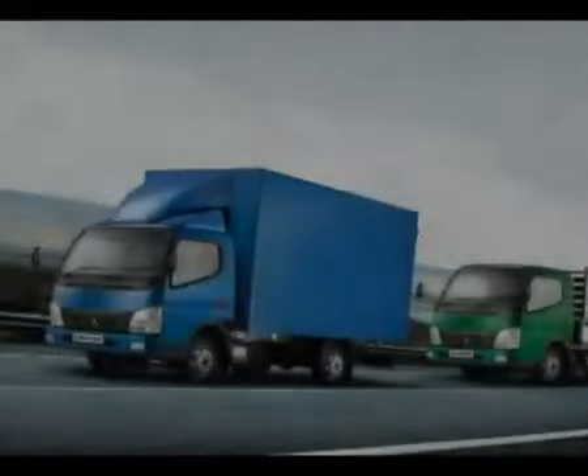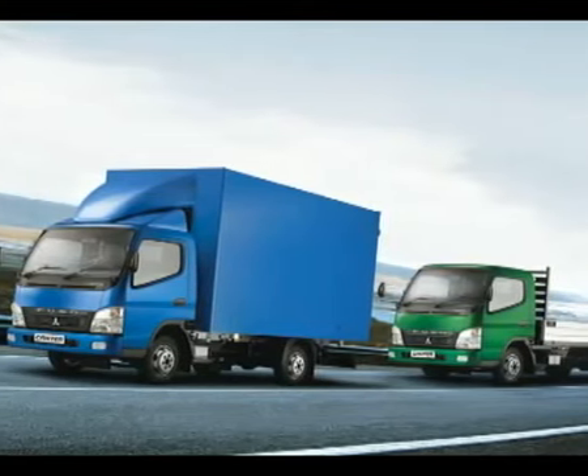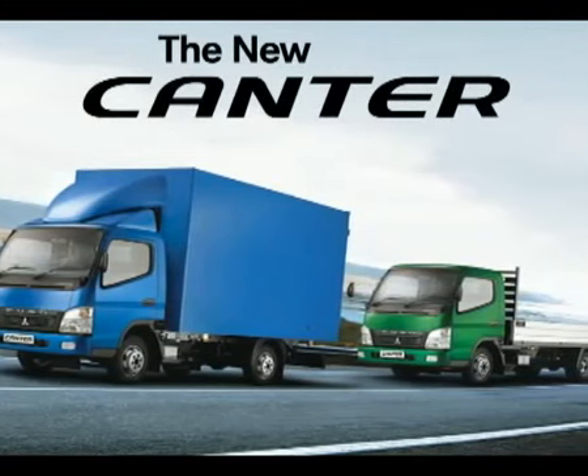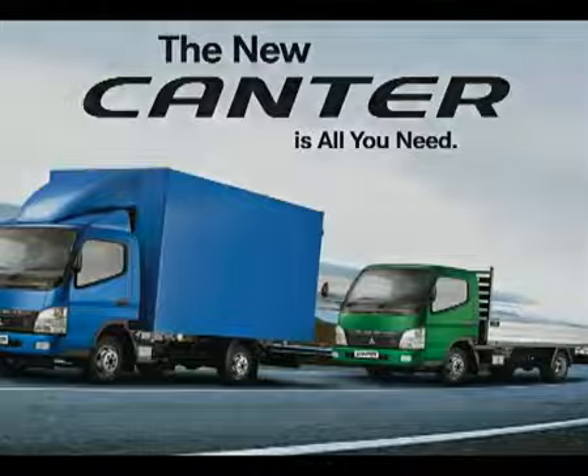Delighting you with a new driving experience that goes further with comfort and safety, and farther for your satisfaction. The new Mitsubishi Fuso Cantor is all you need.